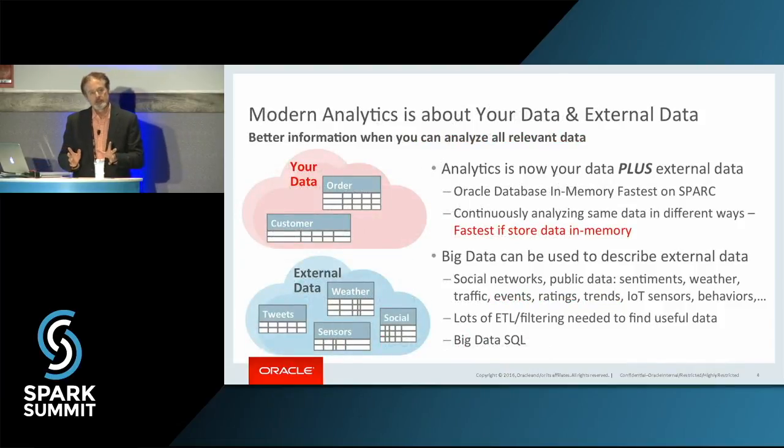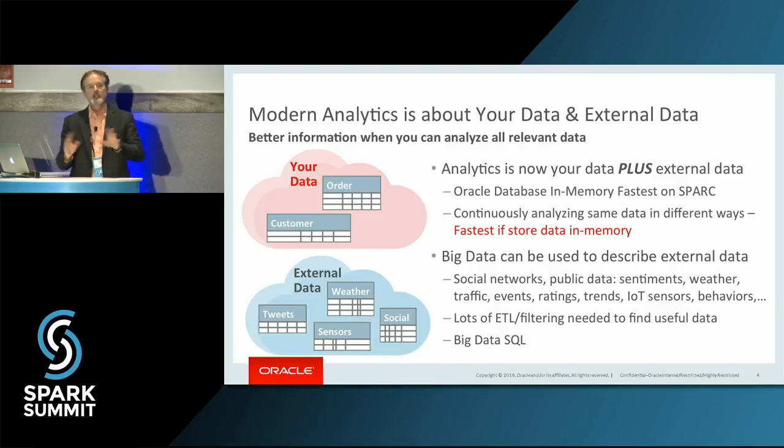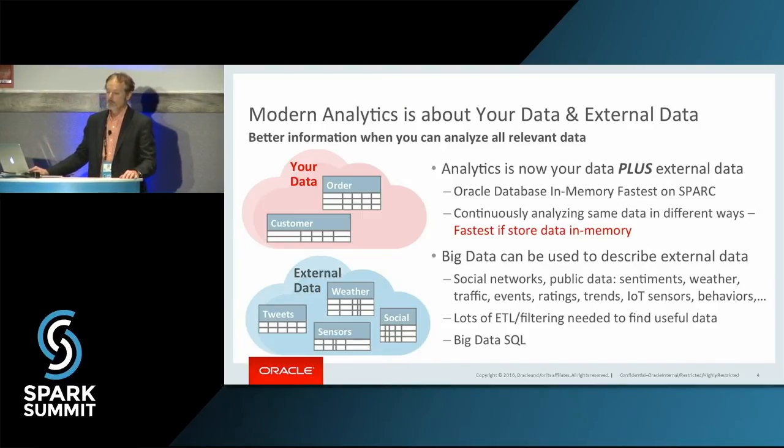When we look at analytics, part of the reason we're interested in it: old-time analytics used to be about your data — it could have been in the Oracle database, DB2, Informix, what have you. Then we added all this external data. What we're trying to do is do analytics now not only on your proprietary data, but all of the data that's relevant to us out in the world as well. And Apache Spark really plays into that.